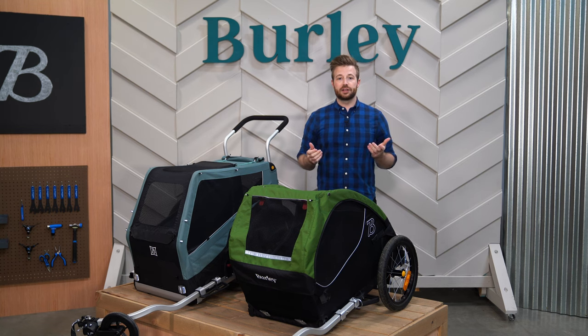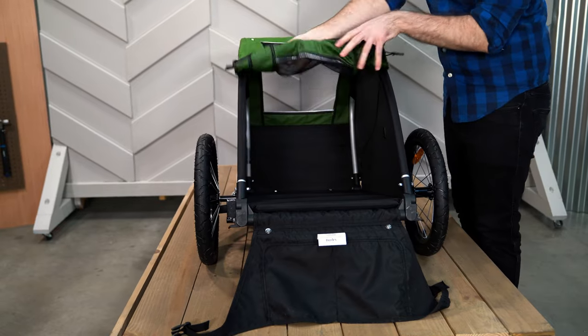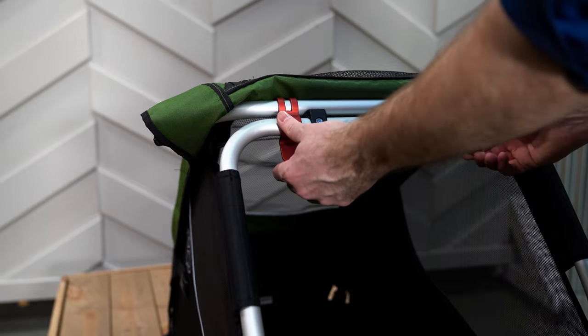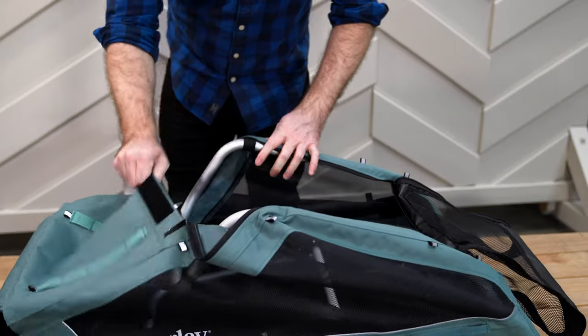Each of our pet trailers features a pet-safe interior, free from hooks, snags, and sharp edges. The drum-type fabric covers keep pets safe while riding, and the compact fold and push-button wheels make the trailer easy to store and transport when not in use.